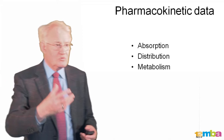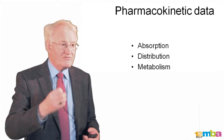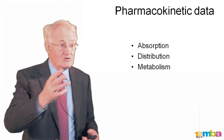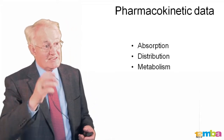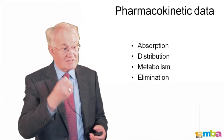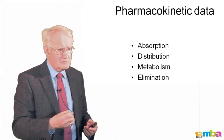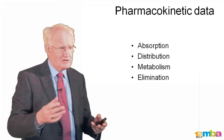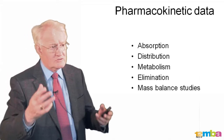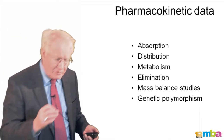Metabolism occurs almost always in the liver, where drugs are transformed by a number of enzymes — what we call the P450 series of enzymes — which will convert drugs and usually make them more easily excreted from the body. We also look at elimination, to see how the drug gets out of the body, whether in the urine or faeces. Then we do a radiolabelled study called a mass balance, which tells us what happens to every molecule that you give — where it goes in the body, how it gets transformed, and how it gets excreted.